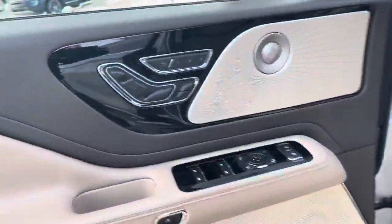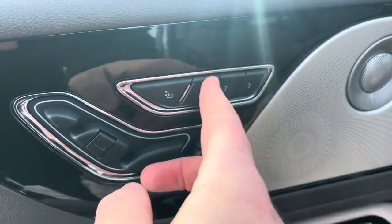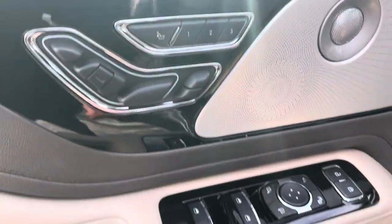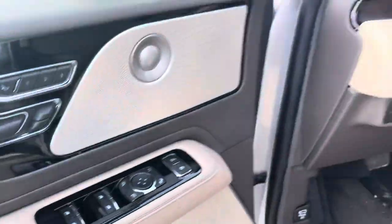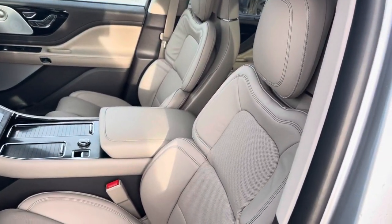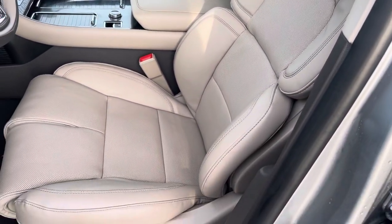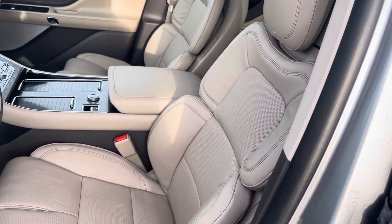Opening the driver's door, you'll see the seat controls — adjust all seat positions, memory positions, and additional seat menus. We've also got power locks, power folding mirrors, and power windows. These beautiful Bridge of Wear seats have so many different adjustments — it's a 28-way adjustable seat that's heated, cooled, and even massaging.